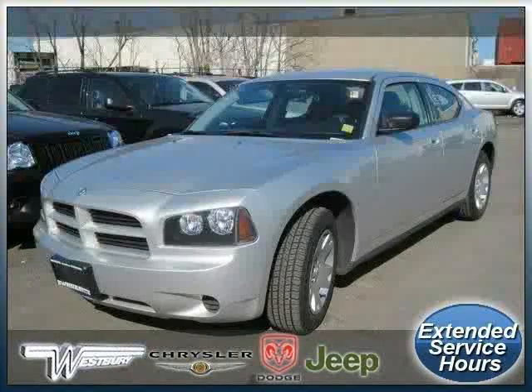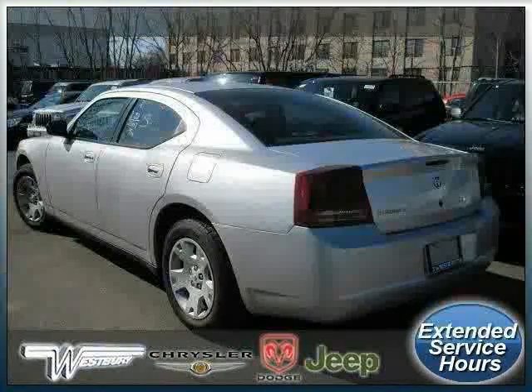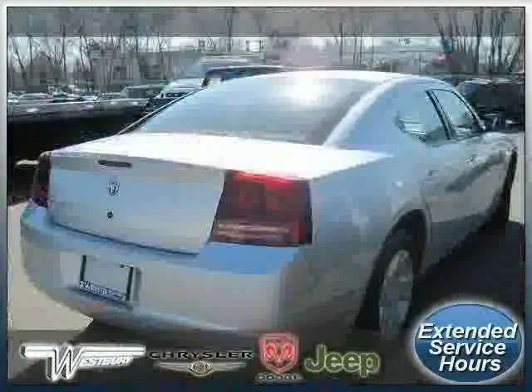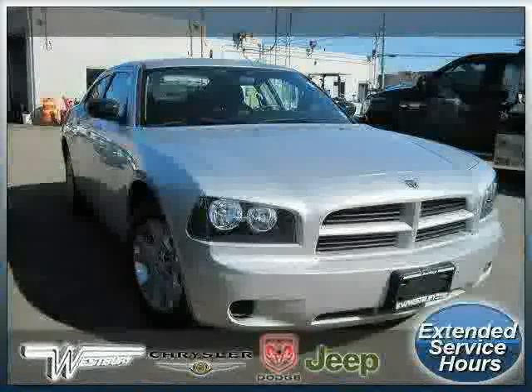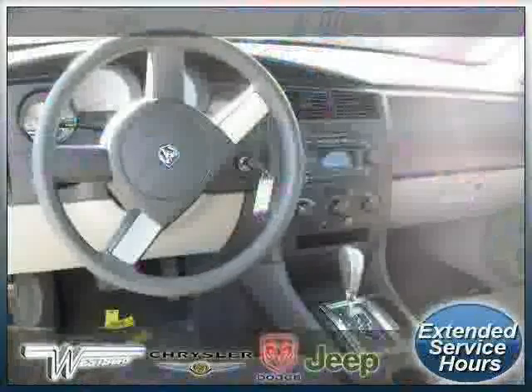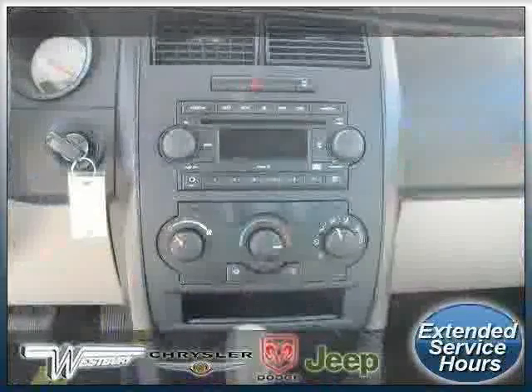Look at this 2007 Dodge Charger equipped with cloth interior, air conditioning, CD player, driver and passenger side airbag, rear wheel drive, vehicle anti-theft system, power door locks, power windows, cruise control, bucket seats, adjustable steering wheel, and power steering.